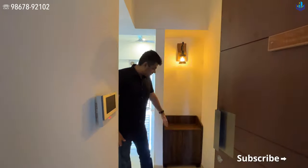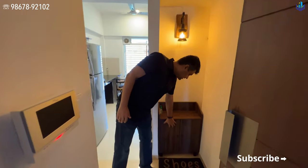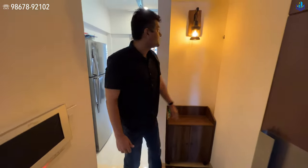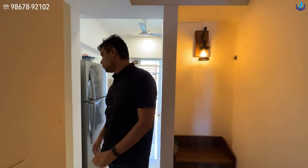The moment you enter, you have this nice little foyer space where you have space for your shoes to keep. Keys can be kept right over here.